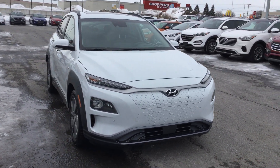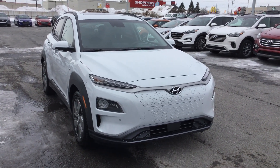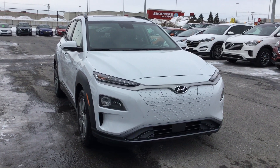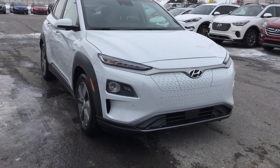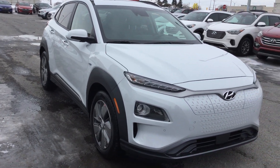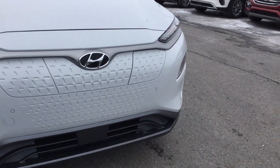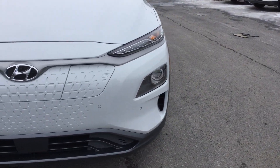Hyundai went even further — these vehicles are so smart now that in really cold climates, they'll advise you of different things. If the system may not work to 100%, it's going to advise you of that, which is a really nice safety feature. Obviously it's not an autonomous vehicle — we have to make sure we're still in control — but it's a really nice vehicle.